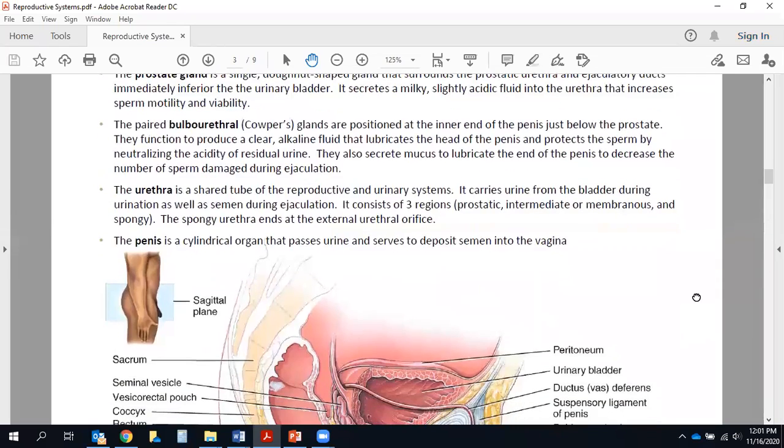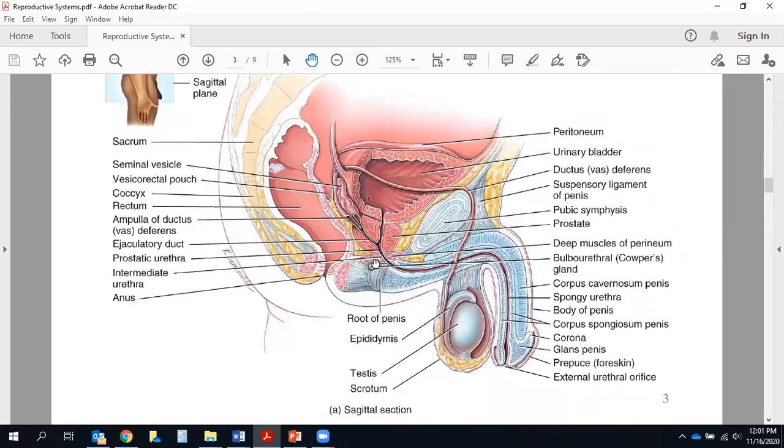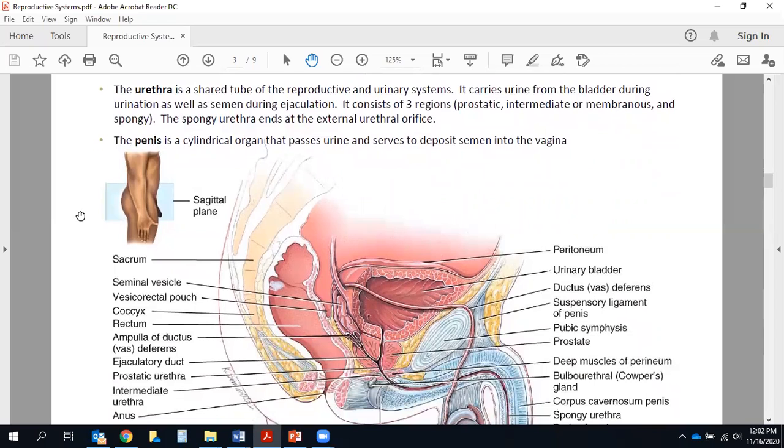Continuing on, we finished up last Wednesday talking about the prostate. Now we're ready to talk about two little tiny glands at the base of the penis called the bulbourethral or Cowper's glands, located at the inner end of the penis just below the prostate. Their function is to produce a clear alkaline fluid lubricating the head of the penis, protecting the sperm by neutralizing the acidity of residual urine, and secreting mucus to decrease the number of sperm damaged during ejaculation. This is where the pre-ejaculate fluid comes from — the trickle of fluid that comes out of the urethra before the actual semen is released.